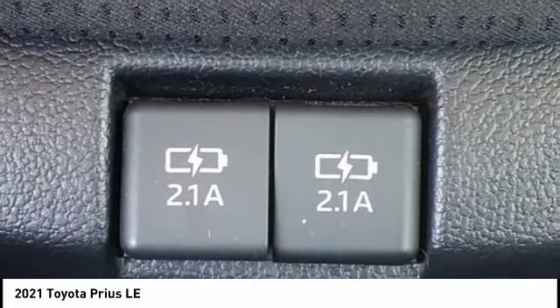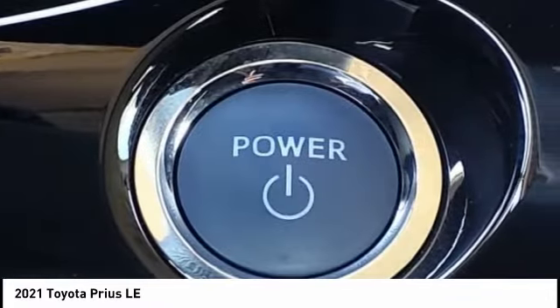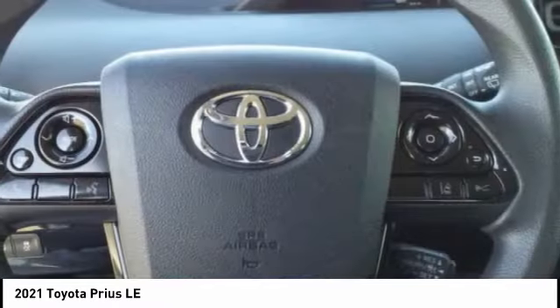Airbags — driver and knee. If you like it online, you'll love it in your driveway. Take it for a spin today.